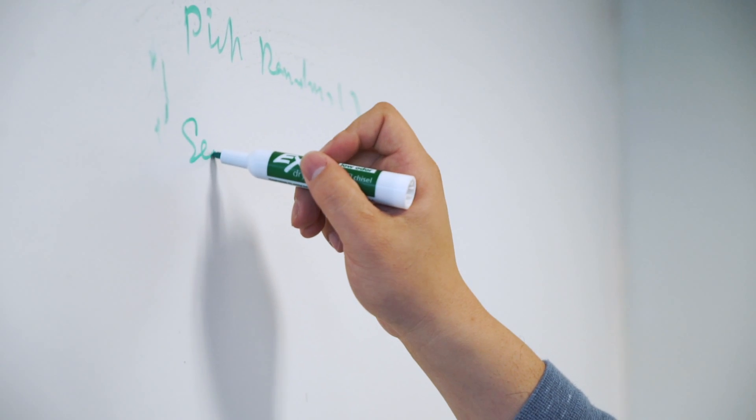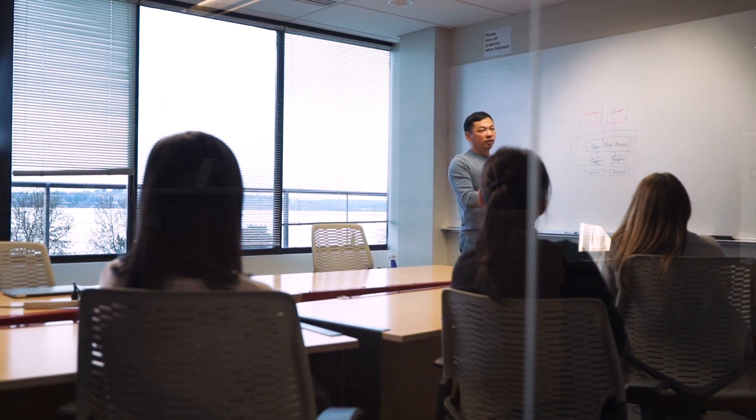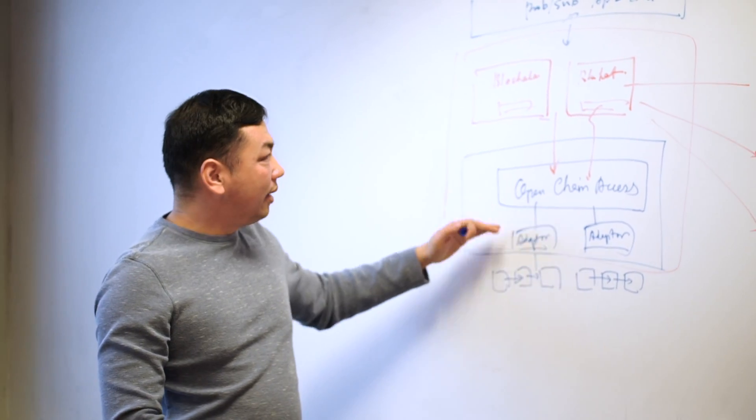ArcBlock is designed for the blockchain 3.0 age. We've done more than solved the fundamental problems facing blockchain technology today — we've built brand new infrastructures. ArcBlock provides frameworks and tools that help consumers use decentralized apps, just like today's web and mobile apps.